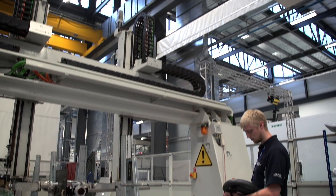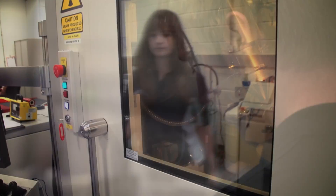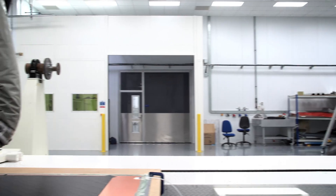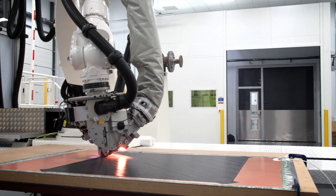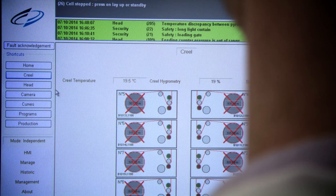Throughout all of this process we've recognised that the people dimension is crucial. It's all very well developing new technology, but if it's shut in this building and there aren't people to take it out into industry and deploy it, then we've really not fulfilled our purpose. So developing people alongside the accelerating innovation part of this process is crucial.